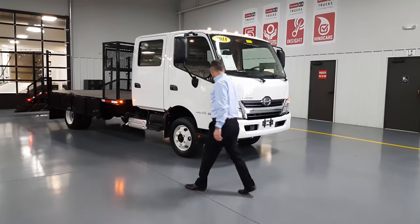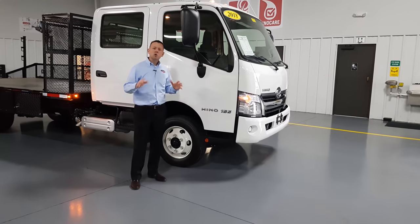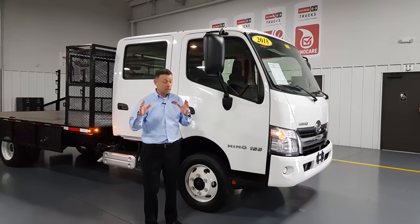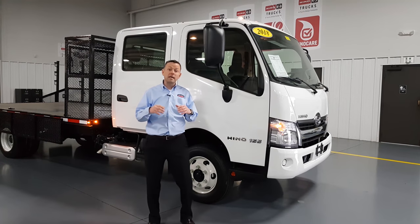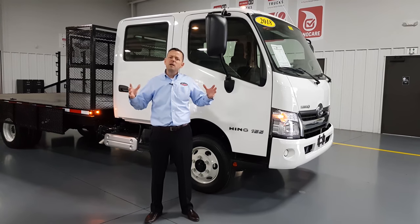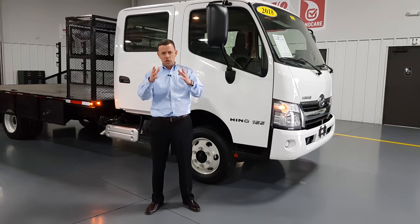You may or may not know, but Hino is Toyota's commercial truck. So when you buy a Hino, you are getting Toyota's legendary dependability and reliability. This Hino 155 — the 155 means that this truck has a 14,500 gross vehicle weight rating — plenty of capacity to get your crew and all your equipment to the job site.